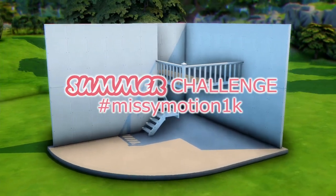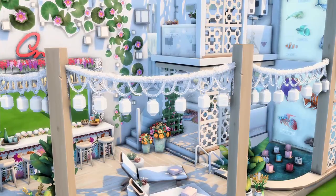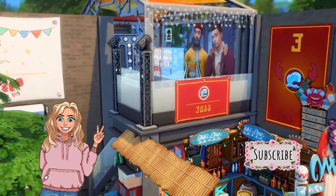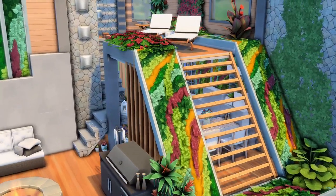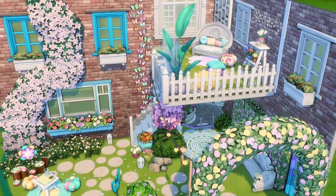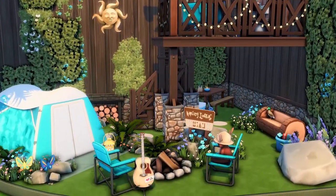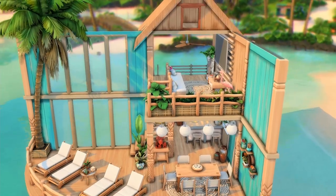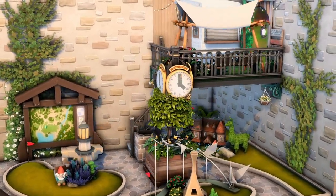Hello everybody and welcome to a new video. Today is a little different because I am showcasing my most favorite entries to my shell challenge that I recently hosted on Instagram. I had 70 entries on the gallery and they were all incredibly beautiful. I chose nine finalists and five winners, and I'll be going through each one, showing you what I like about them and why I chose them.